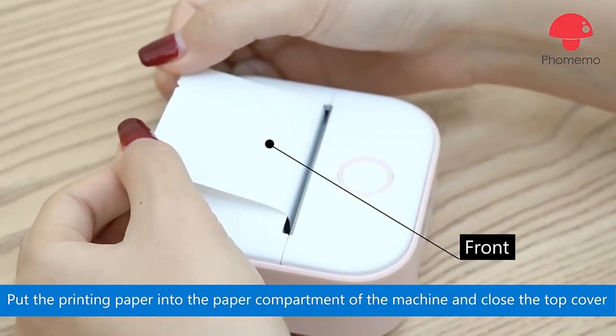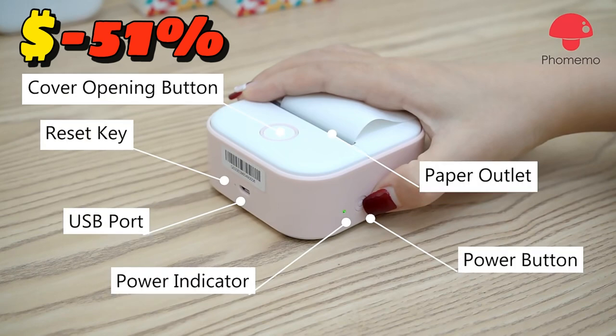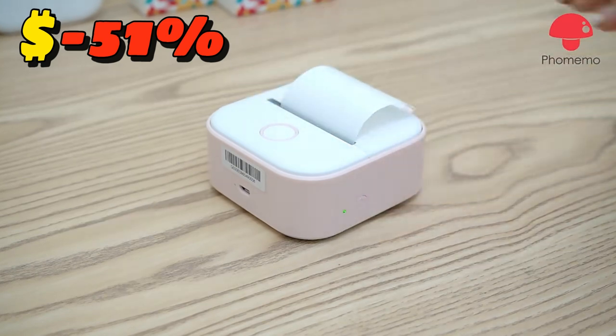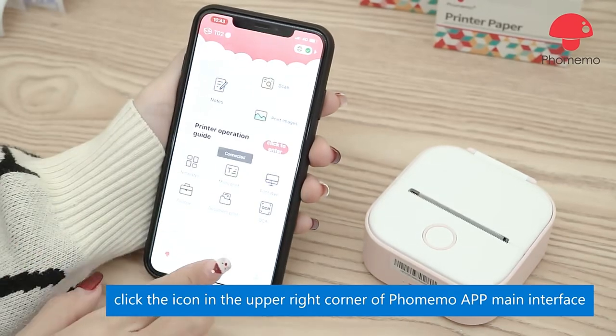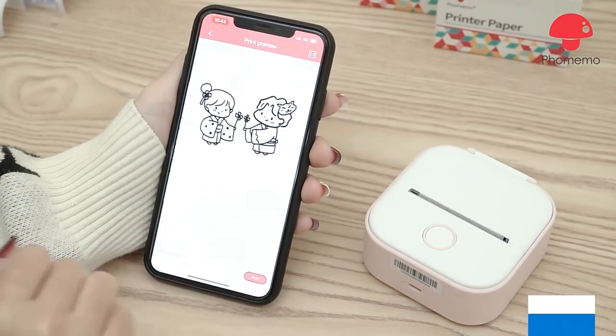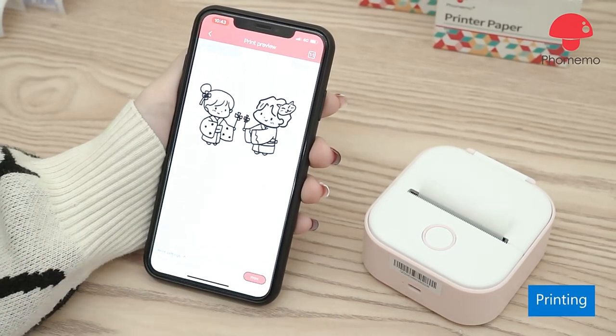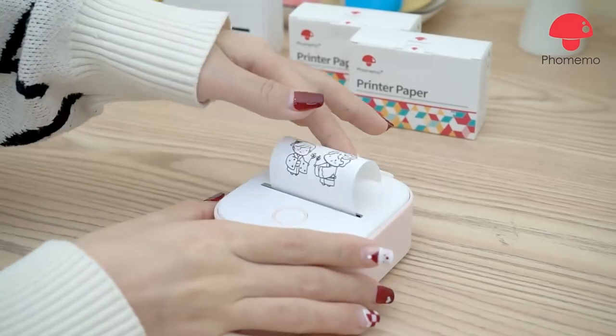But wait, there's more. For a limited time only, we're offering an exclusive 51% discount to all our loyal followers. Don't miss out on this incredible deal. Simply click the link in the first comment to grab yours now. Upgrade your printing experience today with the FOMOMO Mini Portable Wearless Printer, because INNOVATION fits in the palm of your hand.